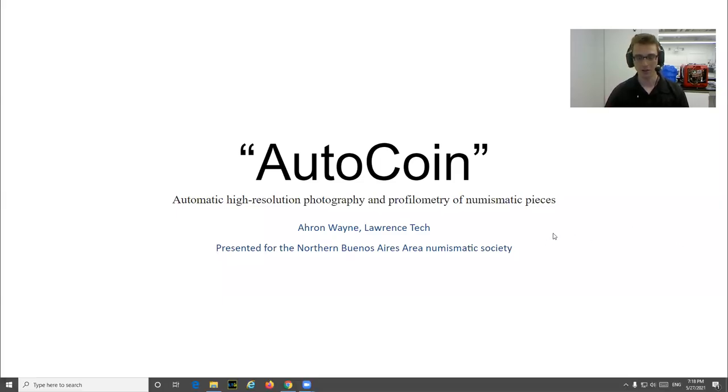Hello, my name is Aron. I'm from Southfield, Michigan in the United States, and I'm currently an adjunct professor at Lawrence Tech. Today I'm going to be talking to you about one of my projects called AutoCoin, which is a method for automatically producing high resolution photographs and profilometric depth maps of numismatic pieces.